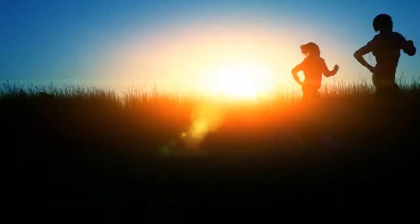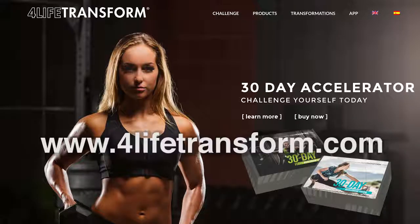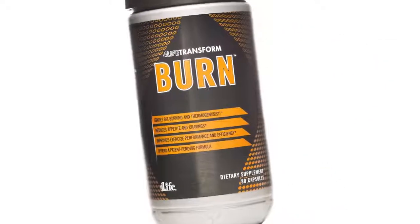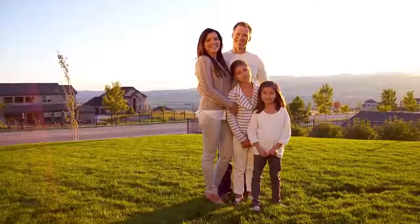It's time to begin your transformation journey. Download the 4Life Transform app or visit www.4lifetransform.com to learn how 4Life Transform Burn and other 4Life Transform products can help you reach your goals. Get 4Life Transform Burn and ignite the fat burning process in your body. Whatever your personal fitness goals, 4Life is there when you need us most with product solutions for your life.